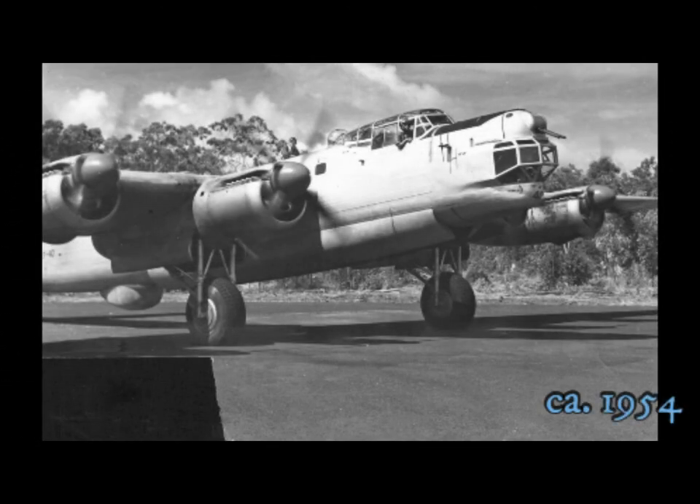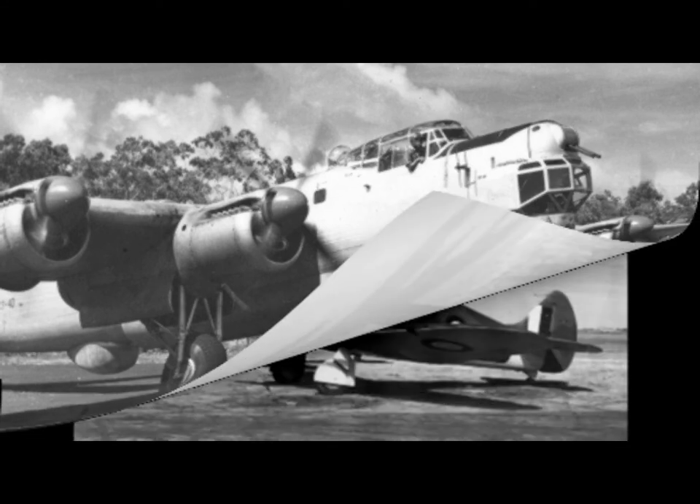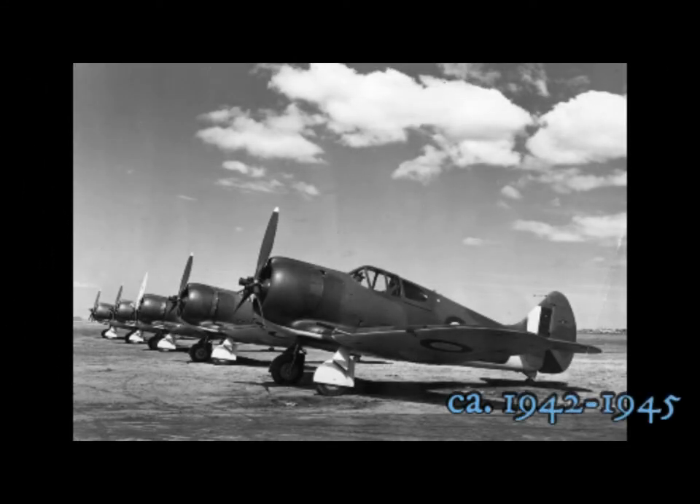Number 6 Squadron Lincoln on Darwin for Operation Tropic Strike. Five Australian-made Boomerangs lined up on the tarmac.